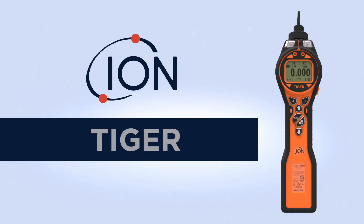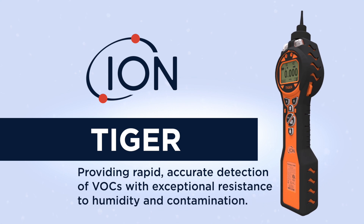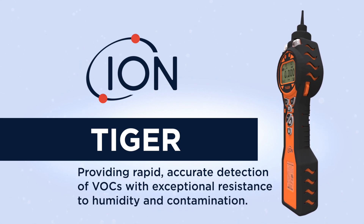Tiger — providing rapid, accurate detection of VOC gases, with exceptional resistance to humidity and contamination.